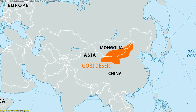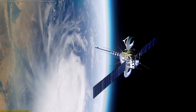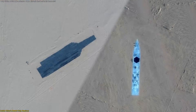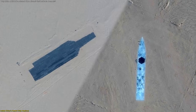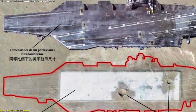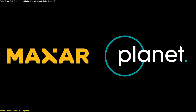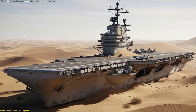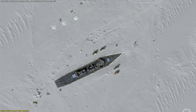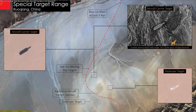Deep in the remote deserts of Xinjiang and Gansu, satellite photos have revealed an engineering project unlike anything typically associated with naval activity: full-scale replicas of U.S. aircraft carriers and destroyers positioned hundreds of kilometers from any coastline. Spotted through high-resolution imagery from Maxar and Planet Labs, these structures are astonishingly precise. Their lengths, deck layouts, island placements, and overall shapes align closely with well-known dimensions of U.S. carrier classes, making the replicas instantly recognizable even from orbit.